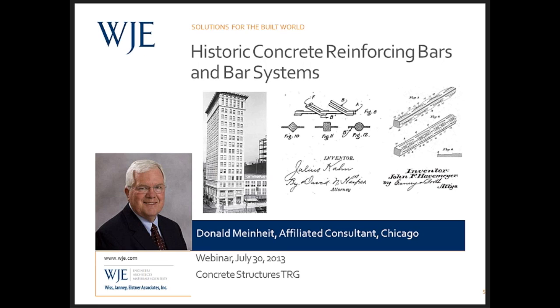Don's presentation is the second part of a two-presentation series on the development of the concrete construction industry. The first part, History of Concrete, was presented earlier this year and is available on the webinars area of the portal under Knowledge Sharing. Thank you, Deborah. Thank you, Paul.